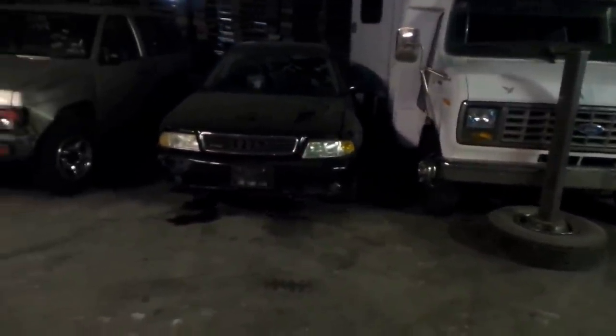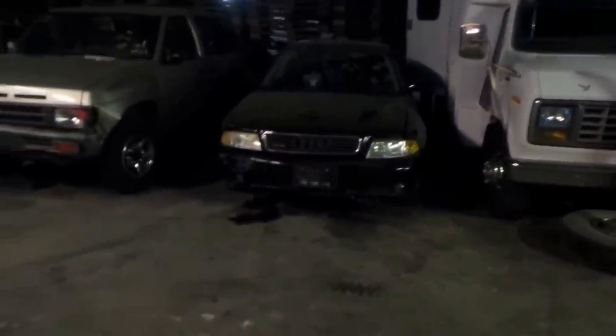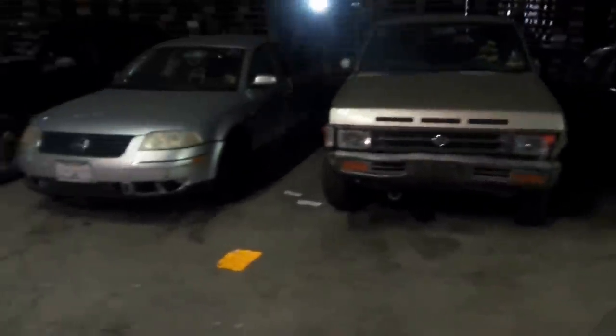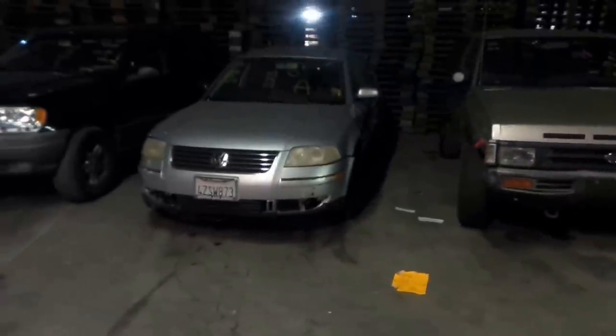59 is a 1999 Audi A4 and 60 is a 1994 Nissan Pathfinder. 61 is a 2003 VW Passat. 62 is a 2002 Jeep Grand Cherokee.